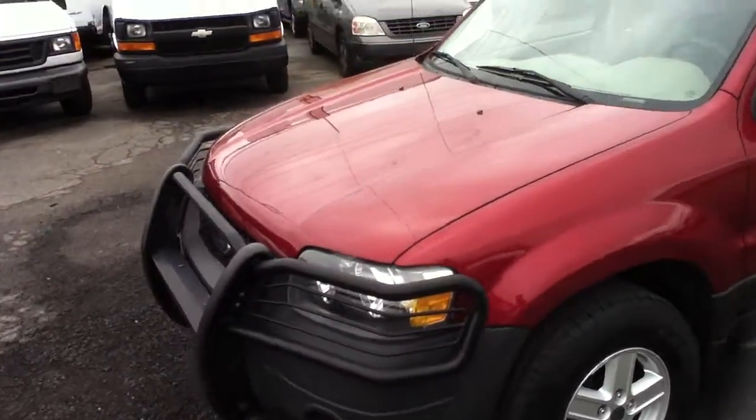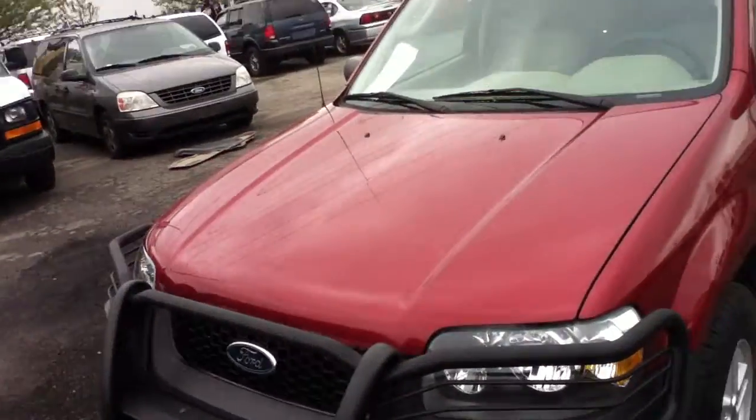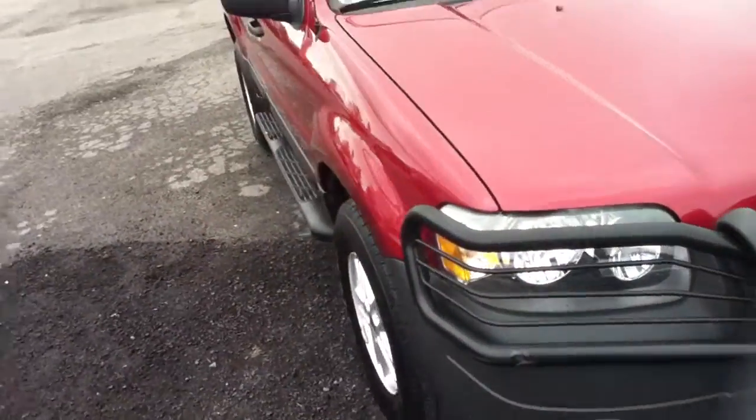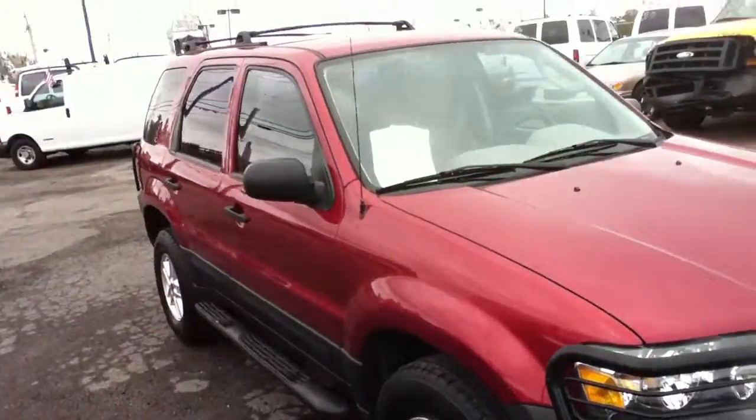bestwayautomall.com, 870 South Broadway, Hicksville, New York. We have about four other Escapes here and about ten other SUVs. 516-755-2277.